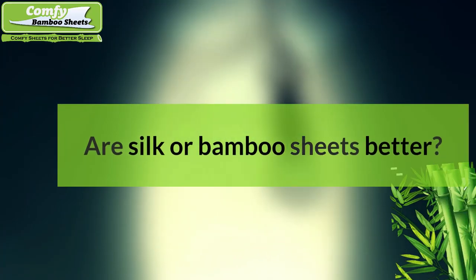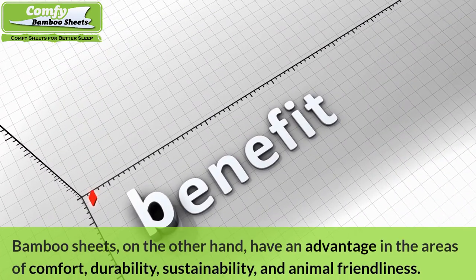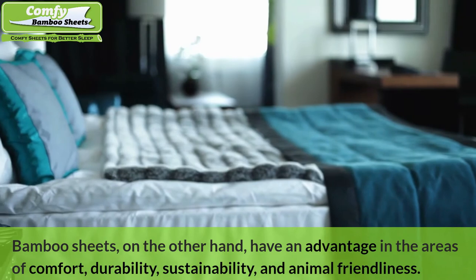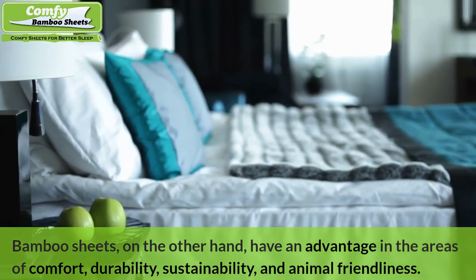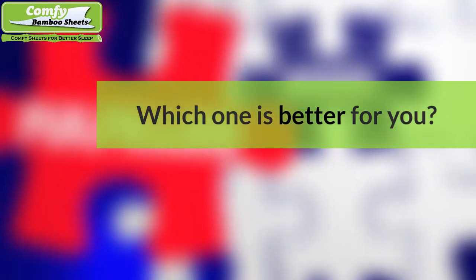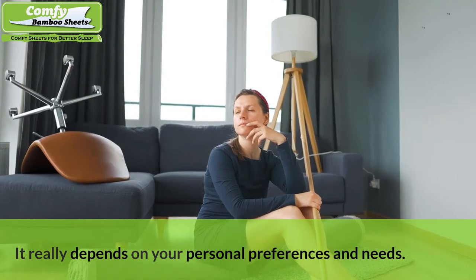FAQs: Are silk or bamboo sheets more luxurious? Silk sheets bring a higher standard of opulence to your bedroom. Bamboo sheets, on the other hand, have an advantage in the areas of comfort, durability, sustainability, and animal friendliness. Which one is better for you? It really depends on your personal preferences and needs.